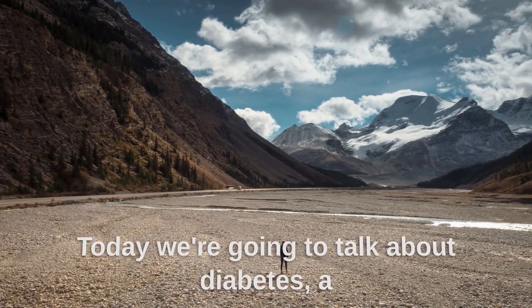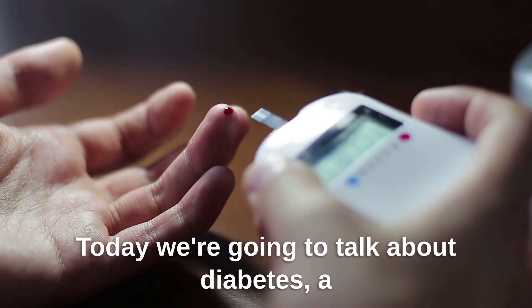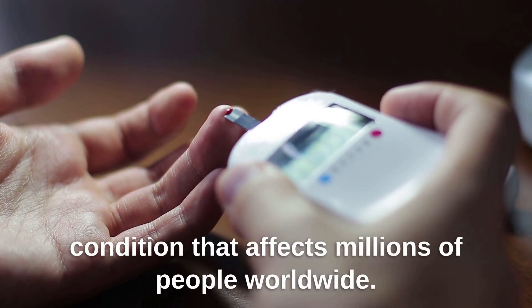Welcome to our channel. Today, we're going to talk about diabetes, a condition that affects millions of people worldwide.